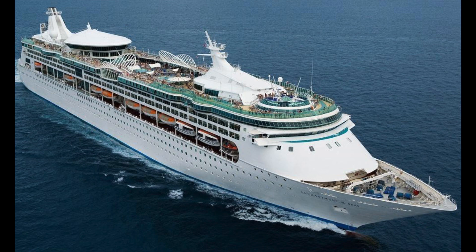Now into the Vision-class ships — the older ships of the fleet. Enchantment of the Seas will spend the entire year in Baltimore: the winter and spring sailing to the Bahamas and Perfect Day at CocoCay, the summer in Bermuda, the fall doing Canada/New England cruises, then wrapping up the year in the Bahamas. These cruises range from five nights all the way up to 12 nights.